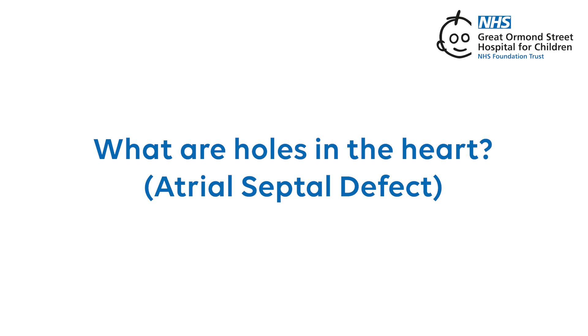What are holes in the heart? Atrial septal defect. An atrial septal defect, or ASD, is a hole in the wall that separates the upper collecting chambers.